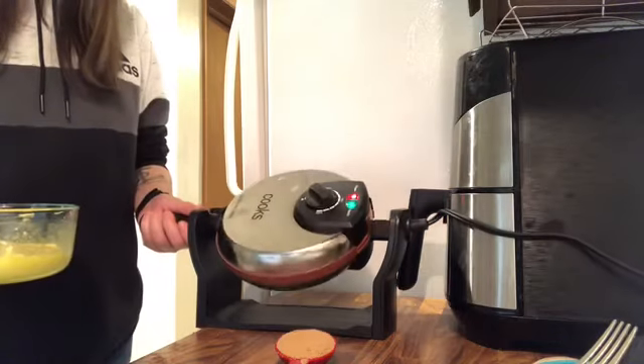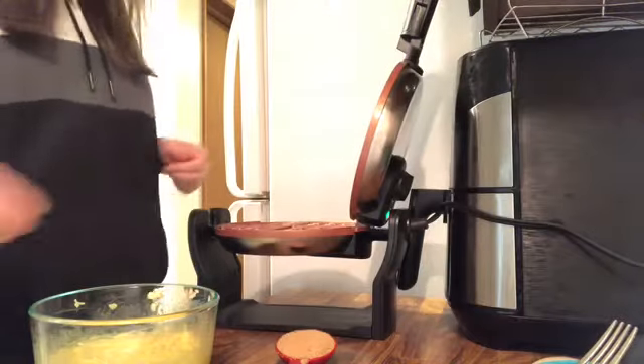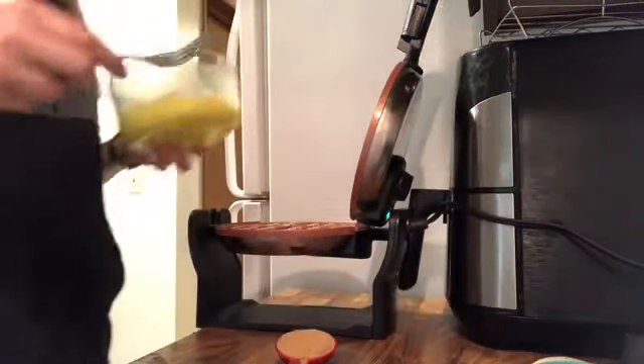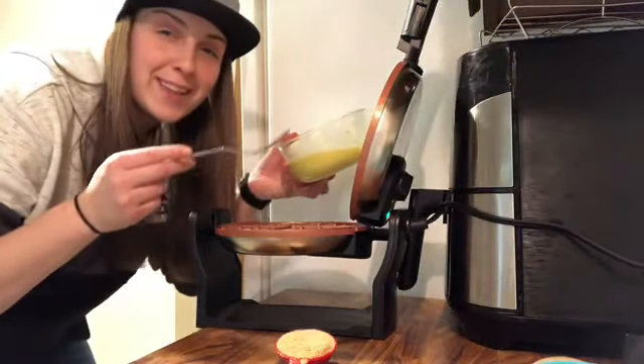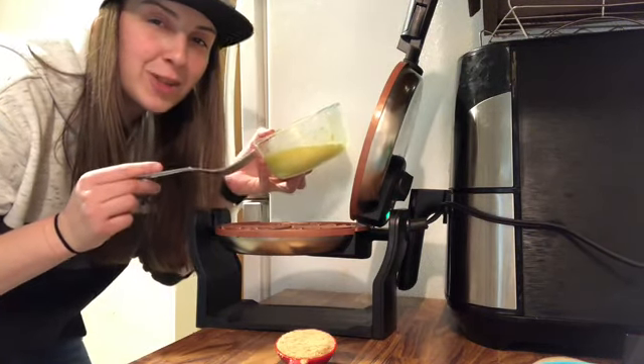My waffle maker is saying it's ready, so I'll open it up. I just want to say thanks, Mom, for giving me this waffle maker for Christmas. Alright, back to the cooking show!